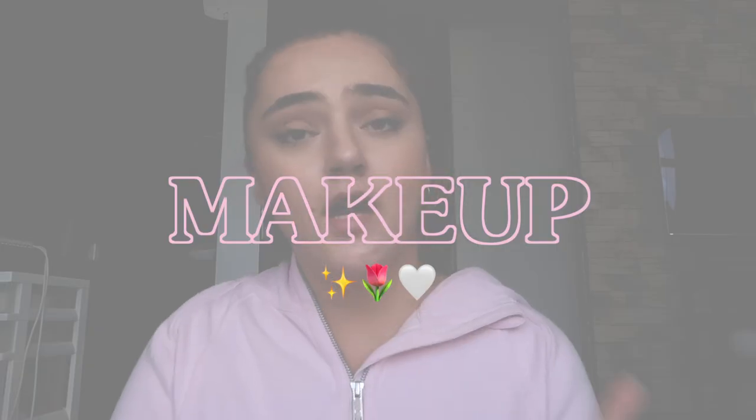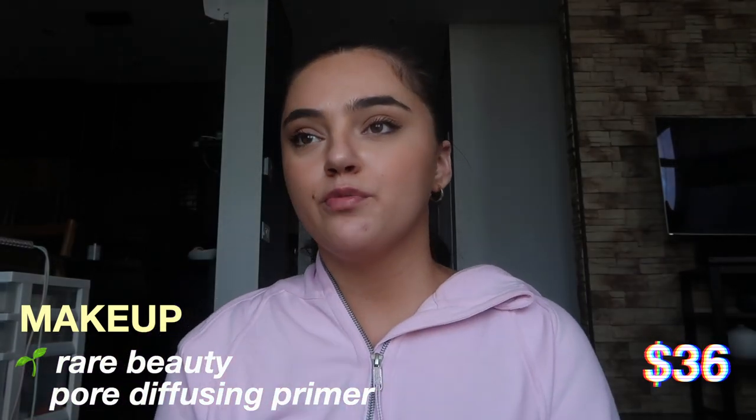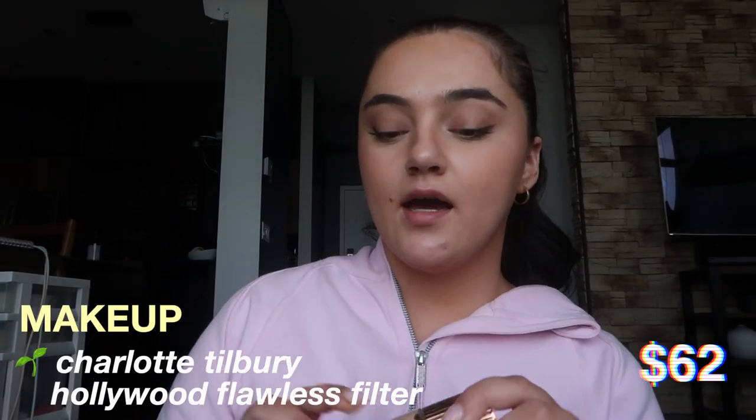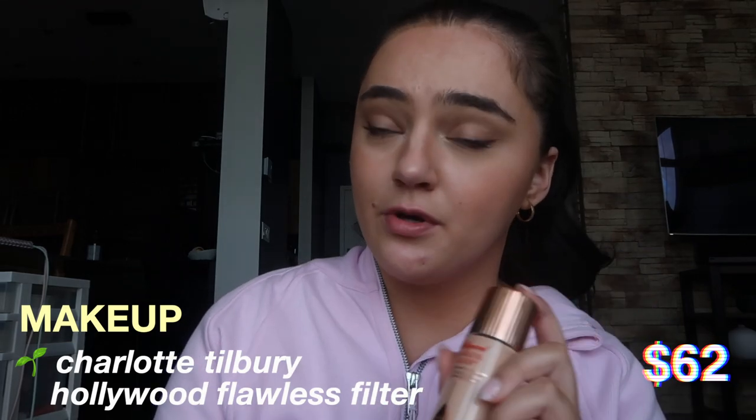The next category is makeup — I've shown a lot of my makeup products through tutorials before. First off is the Rare Beauty pore diffusing primer. I used to absolutely never use primer, but this one feels so amazing and super hydrating. Then the next thing is the Charlotte Tilbury Hollywood Flawless Filter — I definitely recommend this especially for summer, because in summer wearing actual foundation feels too heavy. This is absolutely perfect for summer and it's also super hydrating.